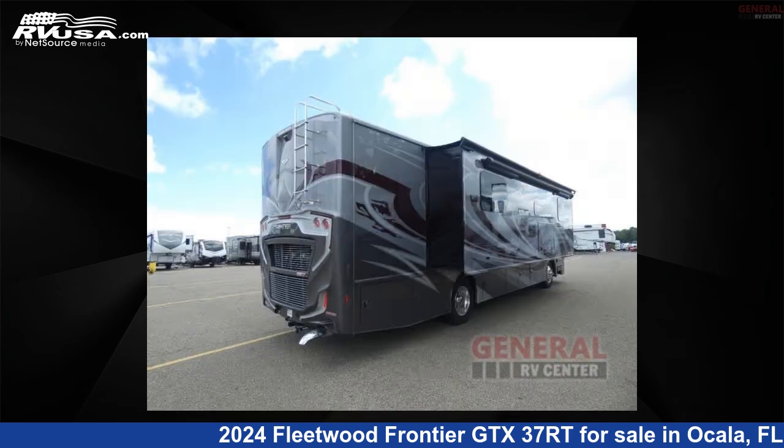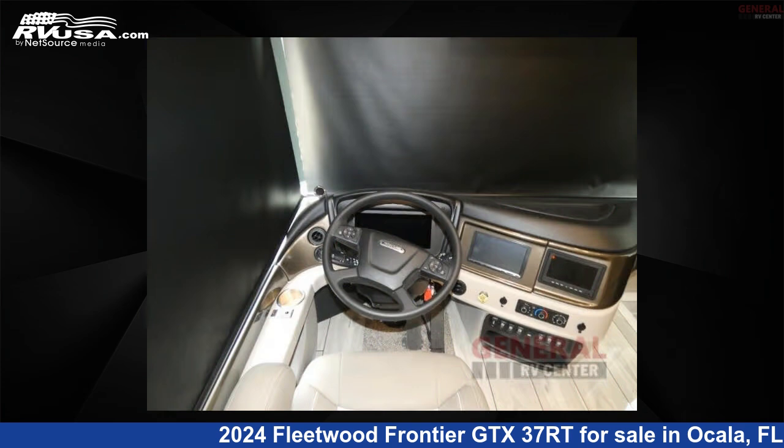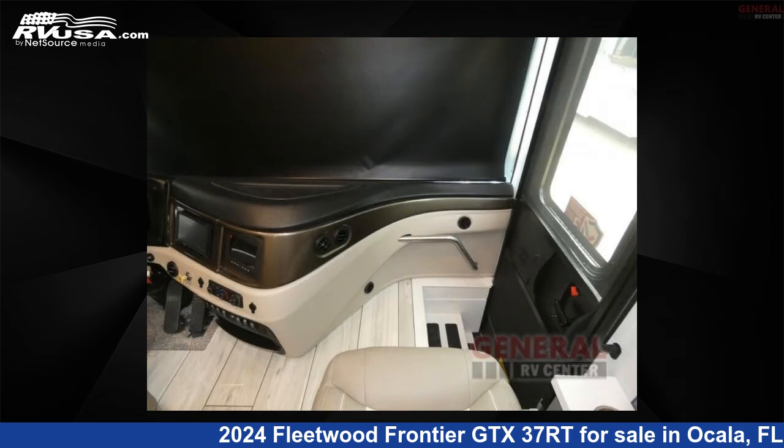This new Fleetwood is 37 feet 0 inches in length and features sleep 6, slide out, and 95 gallons freshwater capacity. The floorplan layout of this Class A features outdoor entertainment and rear bedroom.